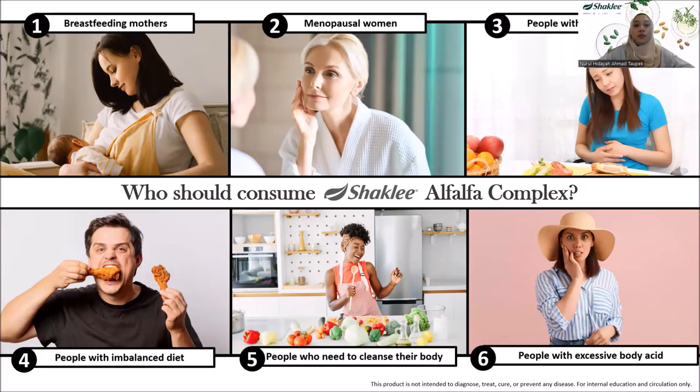Who should consume Shekli Alfalfa Complex? Everyone can benefit due to its nutrient content, but here are some specific suggestions. Breastfeeding moms should take it, as Alfalfa is a powerful galactagogue that supports breast milk production. Women going through menopause — or their family members — will benefit from its nutrients in managing menopause symptoms. Those with poor digestion should take Alfalfa, as it contains high fiber and digestive enzymes. It also contains more than 300 important nutrients, making it an excellent supplement to fill dietary gaps, especially for those with an imbalanced diet.